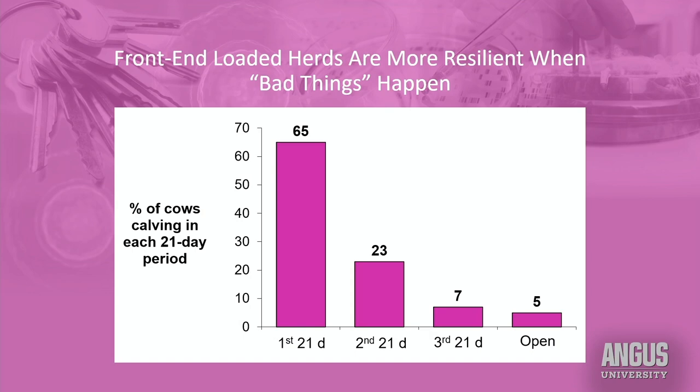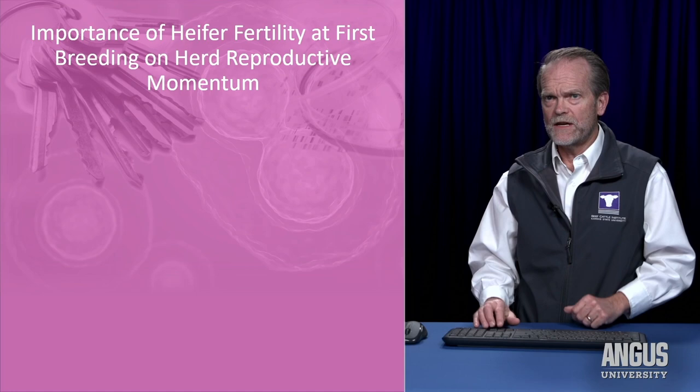One other thing I like to emphasize: having a front-end loaded herd makes the herd more resilient when bad things happen. All herds have to deal with a bull going bad, weather challenges, drought issues. Because I'm most confident in my bull fertility and cow health at the beginning of the breeding season, by having most of my cows bred up in the first 21 days, it really protects them from things that might happen later in the breeding season.